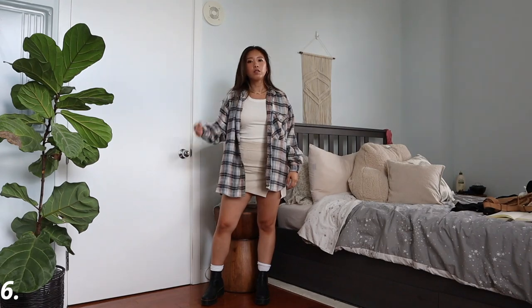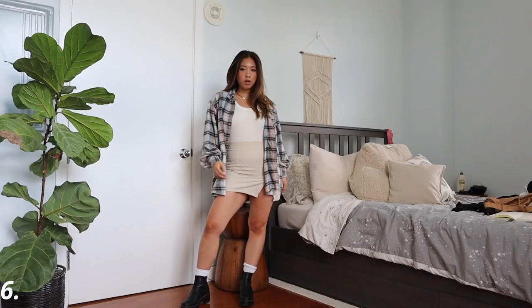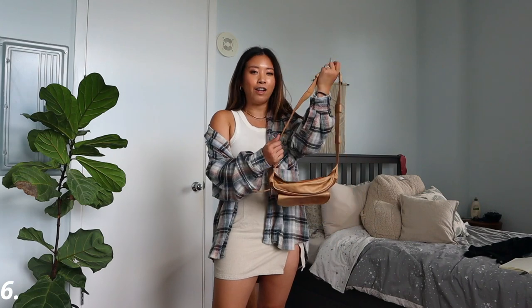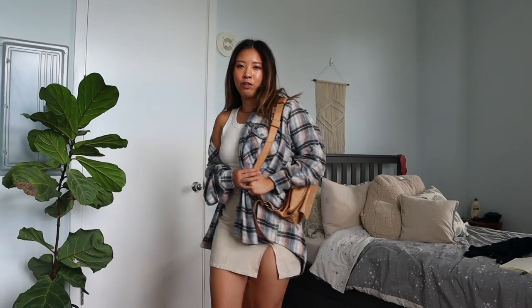Adding little white socks with the boots just adds a cute layer. I feel like high socks with boots usually look so cute together in fall season. For accessories, you can just wear a belt bag — I like to wear my belt bag as a crossbody bag sometimes.